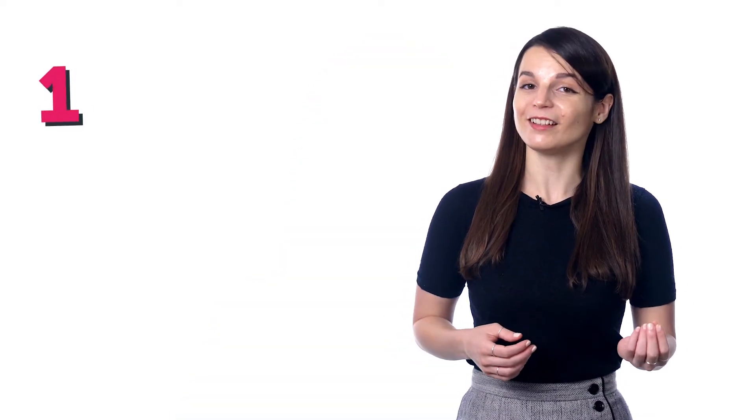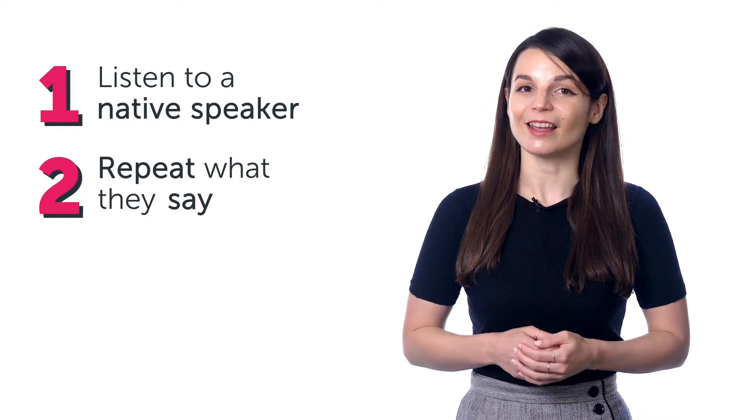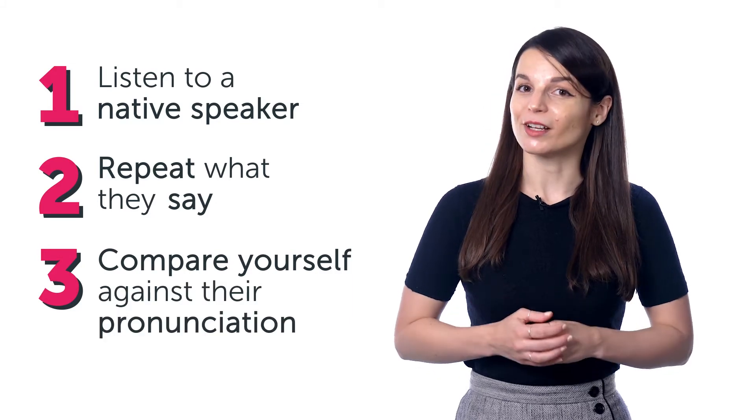Want to perfect your pronunciation and speak like a native? The best way to do this is: one, listen to a native speaker; two, repeat what they say; and three, the most important part, compare yourself against their pronunciation.